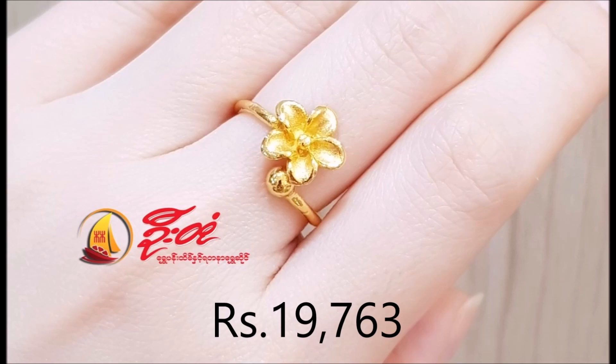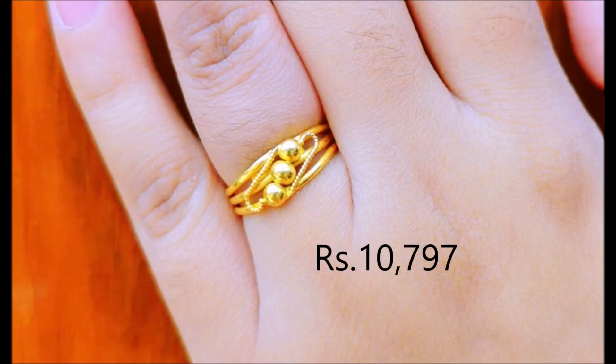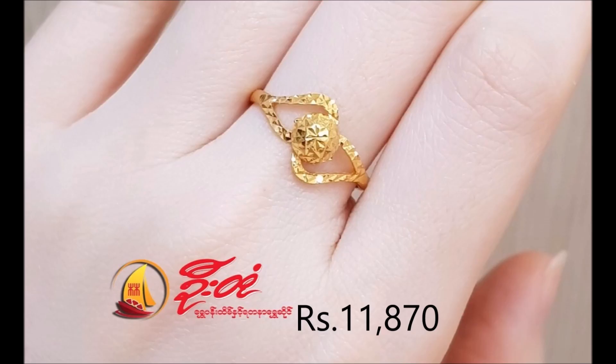Plain gold rings come in different shapes and patterns — leaf shape, floral, square, and other fancy designs. These rings are distinctive in design, carefully detailed, and come in very lightweight.